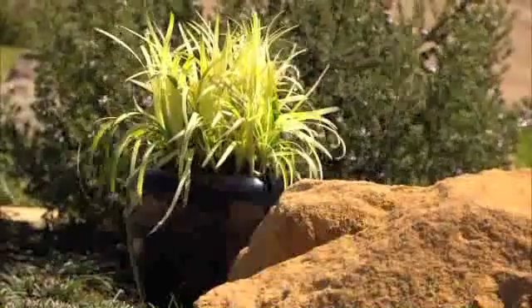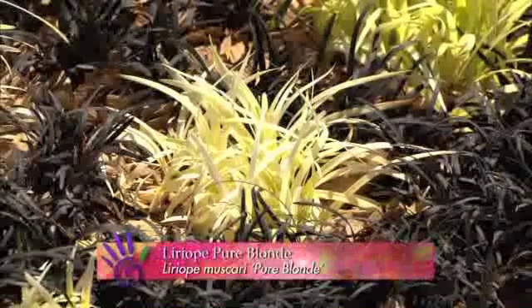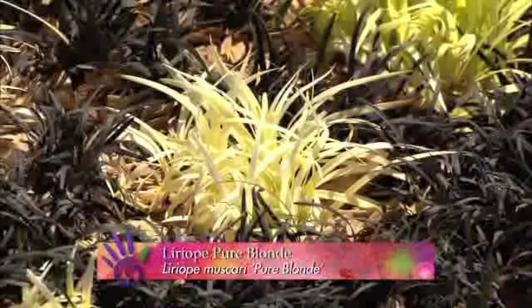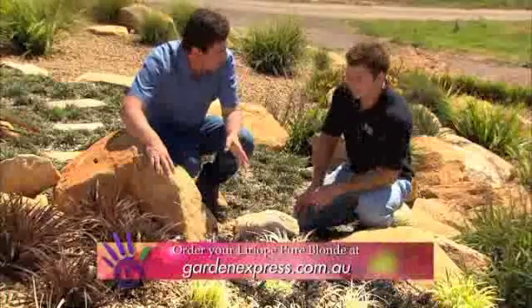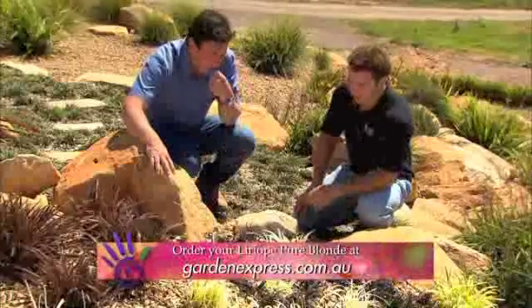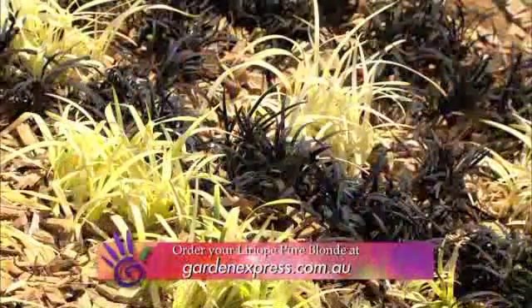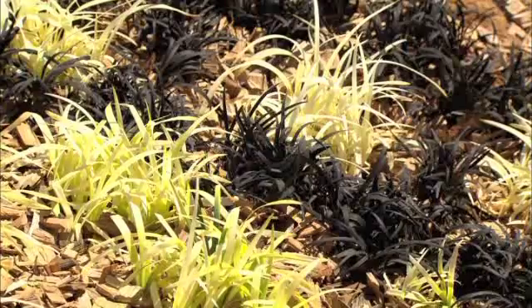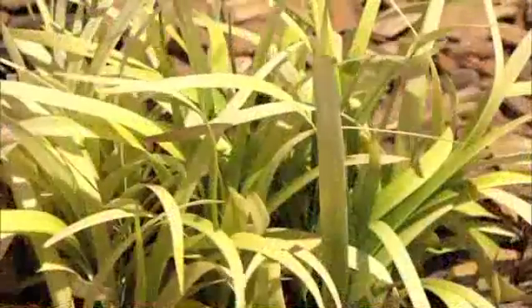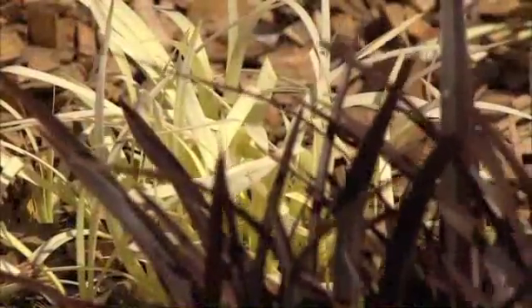This is a white lyriope — the variety is called Pure Blonde. You cut it back in late winter and the new shoots in spring will be pure blonde like this. I love the contrast of this against the black mondo grass, the little dwarf mondo here. It handles full sun pretty well, though you do want to keep it out of windy, really exposed areas. So just treat it like a normal lyriope — they don't like windy positions at all.